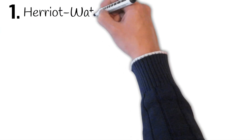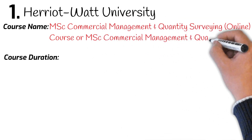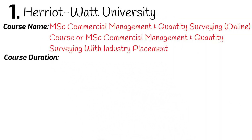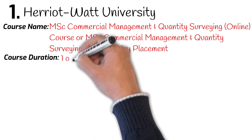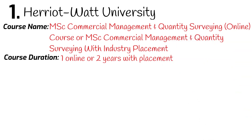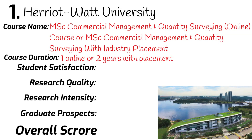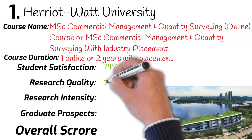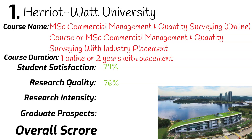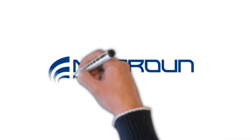And number 1: Heriot-Watt University. Course name: MSc Commercial Management and Quantity Surveying (online course), or MSc Commercial Management and Quantity Surveying with Industrial Placement. Duration: one year for the online course, or two years for the placement course. University league ranking: 23rd. Student satisfaction: 74%. Research quality: 76%. Research intensity: 79%. Graduates securing a job after leaving university: 95%. Overall mark: 81%.